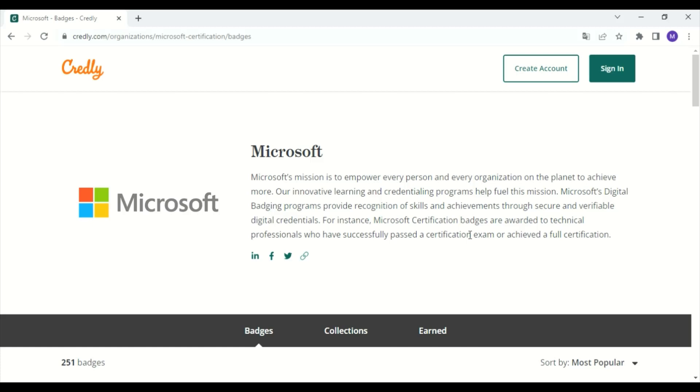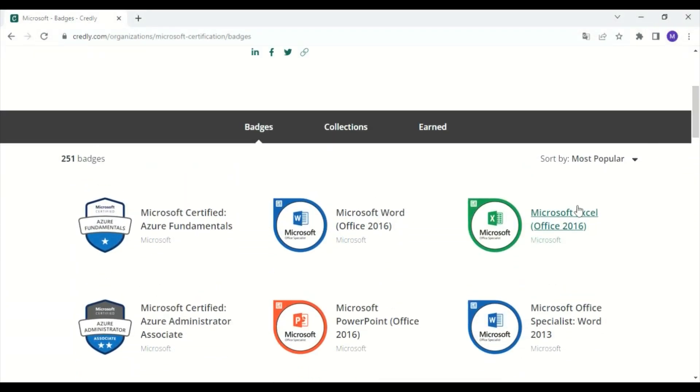Hi everyone, and welcome back to a new video. Today I'm going to present to you the top three most popular certifications or badges provided by Microsoft, and that you can find easily using the Credly.com website.